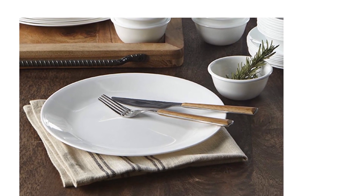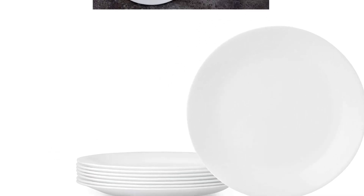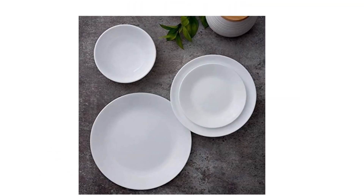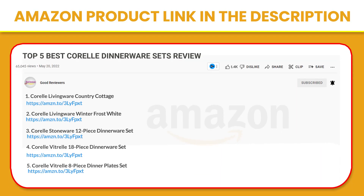This dinnerware set is designed to provide the best dining experience while requiring low maintenance. It's ultra-hygienic, non-porous, and easy to clean. Plates are dishwasher safe and microwave safe. If you like this product, please click the link in the video description for a better price and original product.